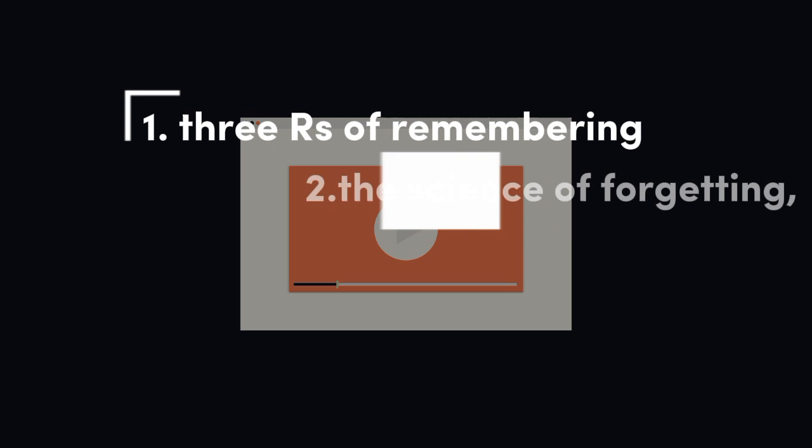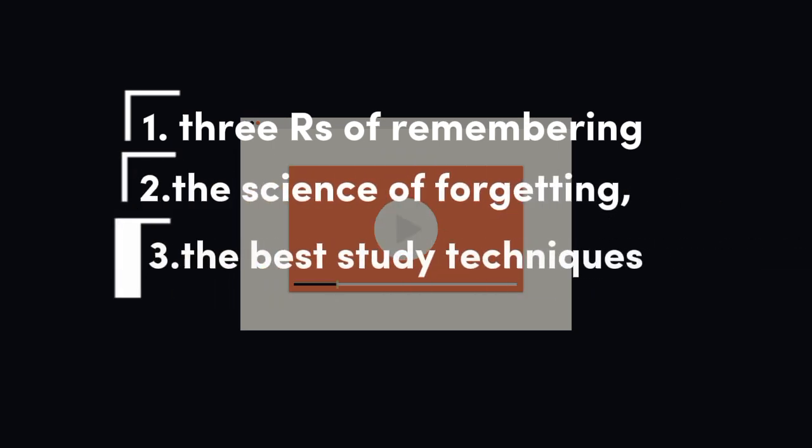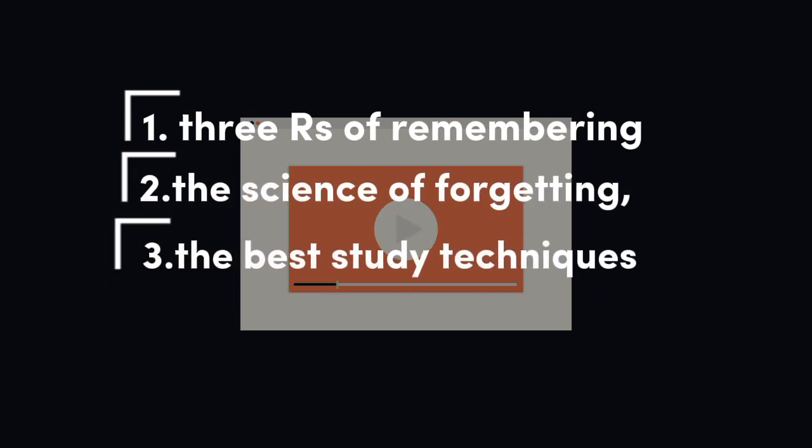In this video, I'm going to share the 3 RS of remembering, the science of forgetting, and the best study techniques to help you retain information long term.